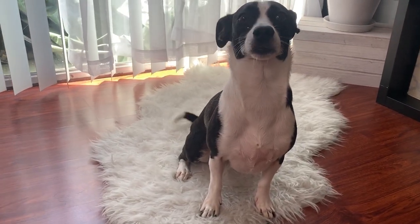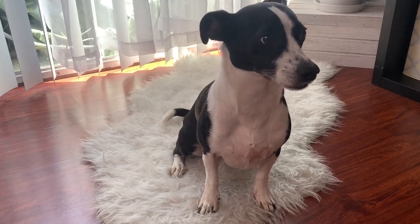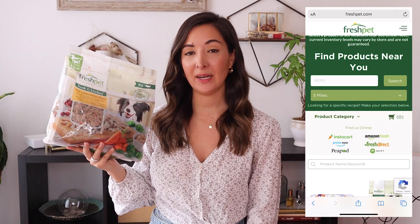Ever since I started switching over to Fresh Pet as the food I use when I foster, I just feel like the pet is happier. I feel like they have more energy, their coat and skin is healthier, and I see less dandruff. The food makes them happy on the inside and the out, which is huge. I just love to see the dog's attitude completely change, and I really feel like Fresh Pet has a lot to do with that. If you are fostering, I would highly recommend Fresh Pet. You can go to the link down below, enter your zip code, and it will show you locations that carry Fresh Pet near you.